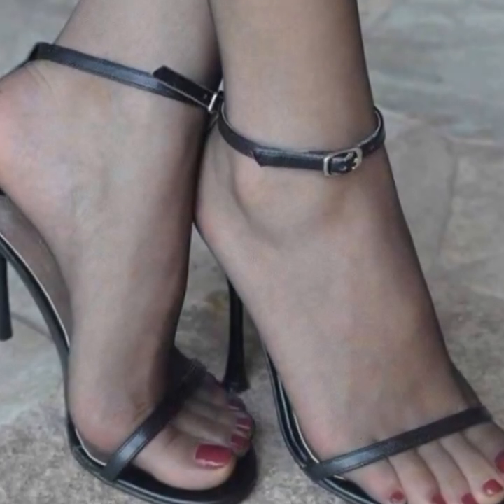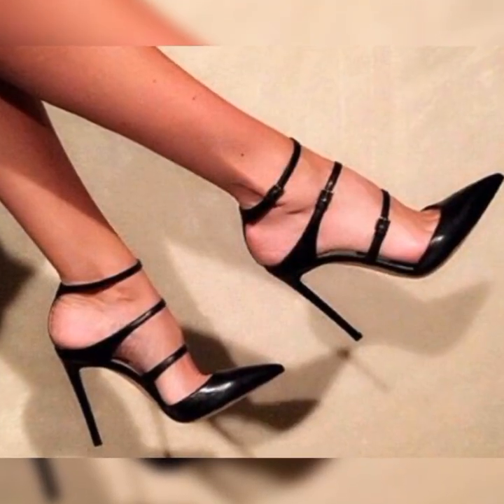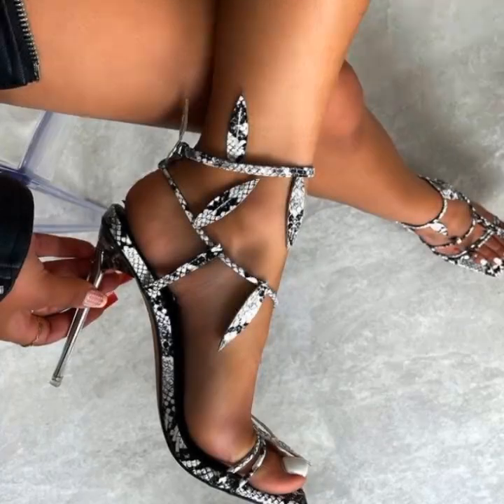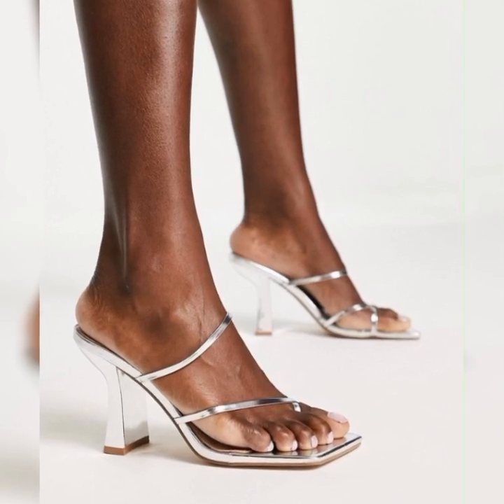Just remember, stiletto high heels can be a bit challenging to walk in, especially if you are not used to wearing high heels. So make sure to practice walking in them before the big event.